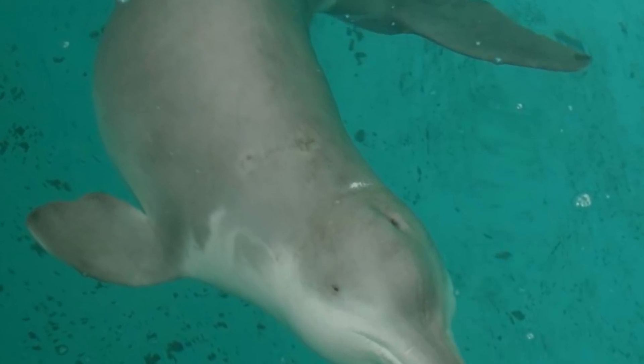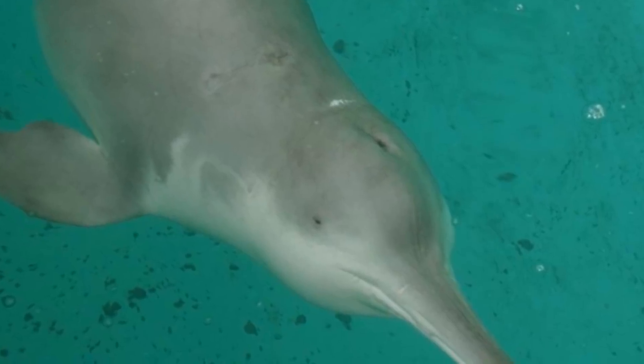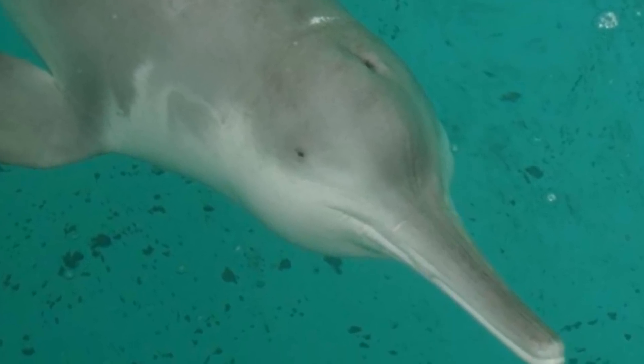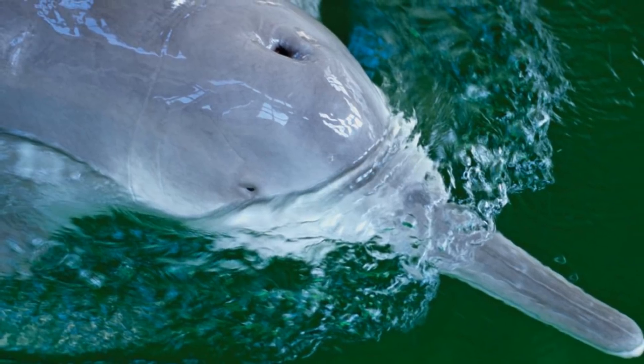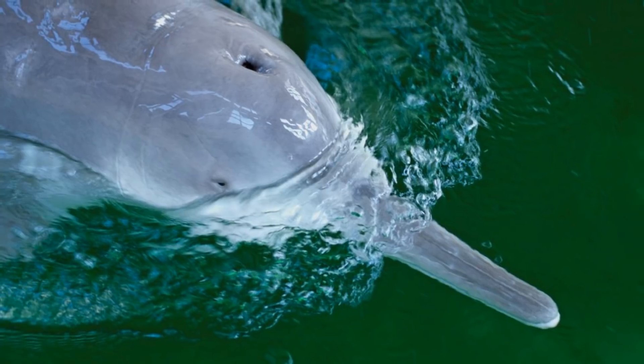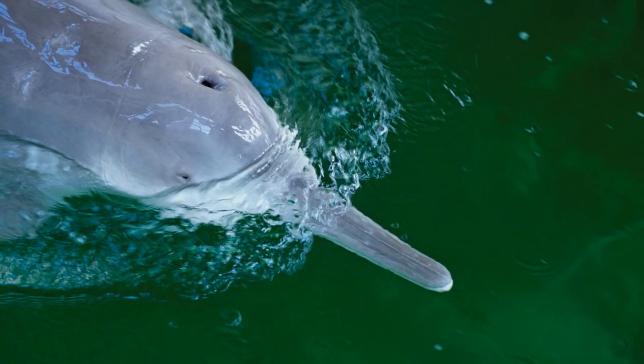The Baiji, a species of river dolphin also known as the Yangtze River Dolphin or Chinese River Dolphin, is a truly unique animal with a whole host of cool anatomical traits and a complex taxonomic backstory. Not only that, but it will go down in history for a very significant yet absolutely tragic reason: it's probably the first recorded instance of a dolphin species being made extinct by the actions of humans.